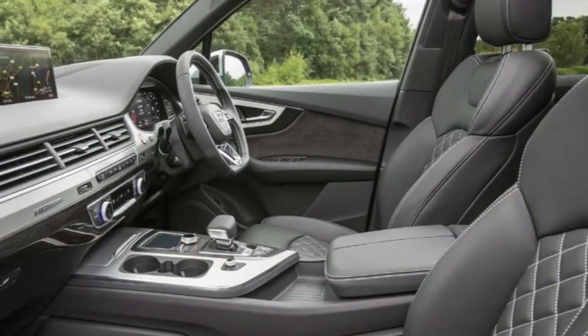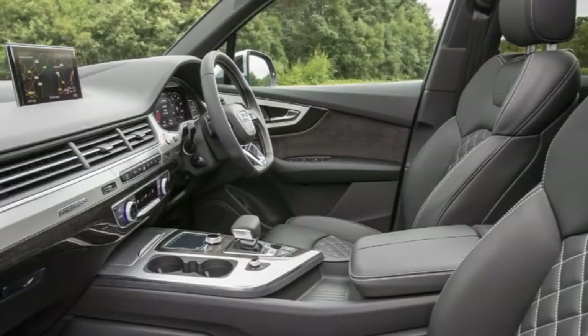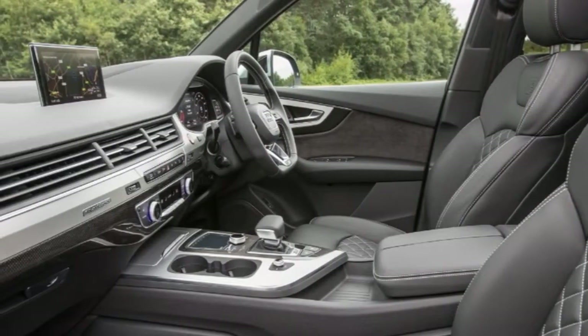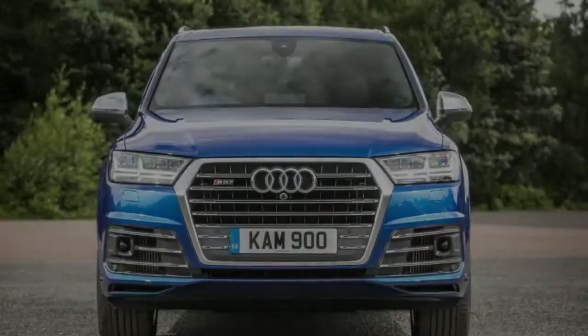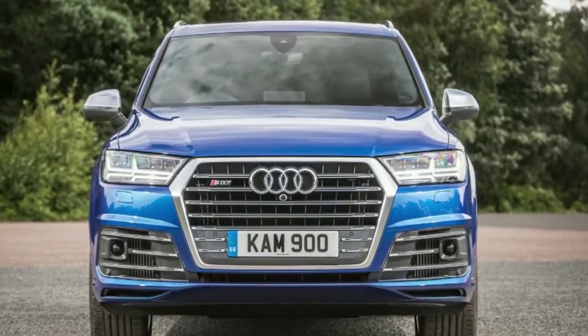So just what is the Audi SQ7 like? Is it a peanut butter and jam, best of both worlds delight, or is its mixture of technology and power a recipe that doesn't gel? To find out, read the Car Magazine review of the new Audi SQ7.